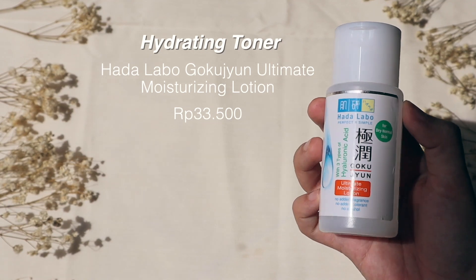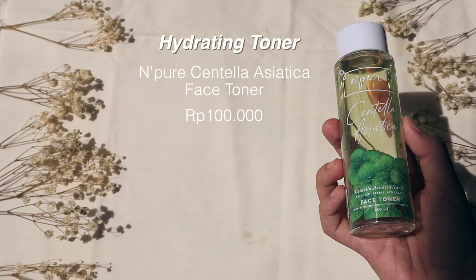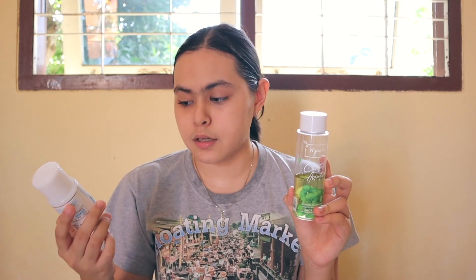I'm back — the lighting keeps changing, so I'm sorry if it goes very yellow and then not yellow. Next is toner, and I have two options. The first is the Hada Labo Gokujyun Ultimate Moisturizing Lotion — it has three types of hyaluronic acid, no alcohol, perfume, silicone, or sulfate, and it's fungal acne safe, plus very affordable. The other is the N-Pure Centella Asiatica Face Toner — no sulfate, alcohol, or silicone; it has Centella Asiatica extract, niacinamide, BHA, allantoin, licorice, and a nice scent. For today, I'm using the N-Pure Centella Asiatica — there are no strict rules, I just use whichever I want. I'm keeping leftover water on my face because I find it helps absorb the toner better.